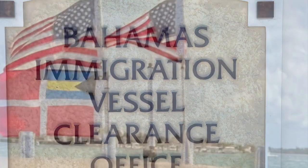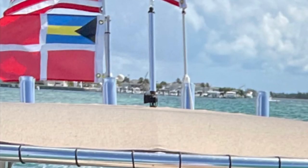Remember, only the Captain gets off the boat. Then go ahead and raise that Bahamian visitors flag before having fun and enjoying the island.